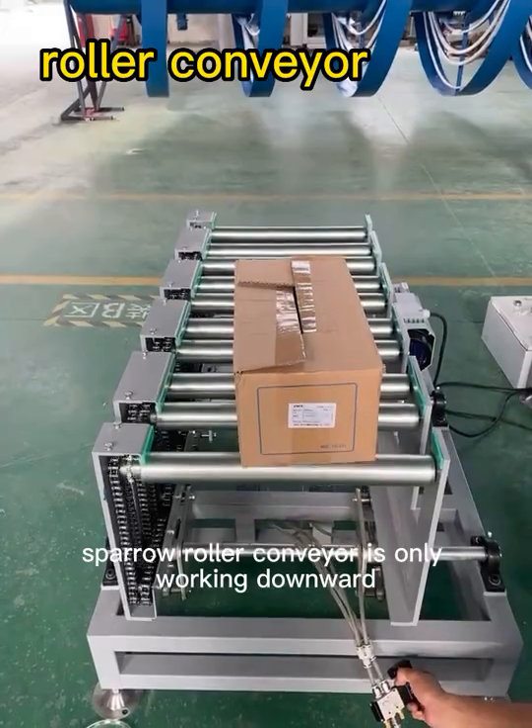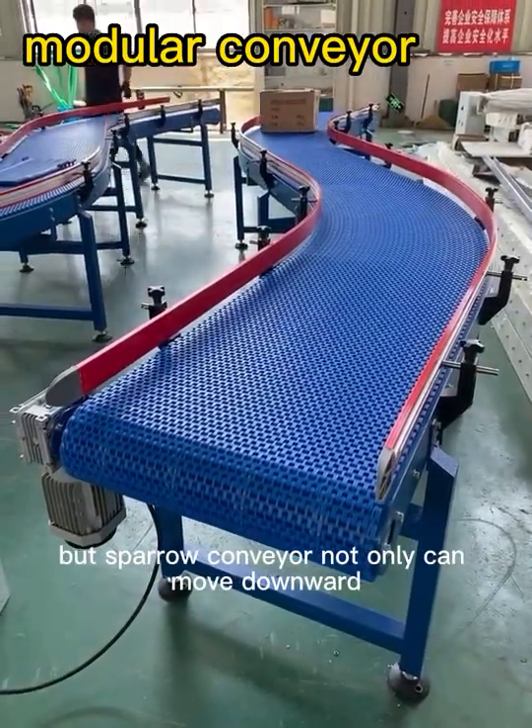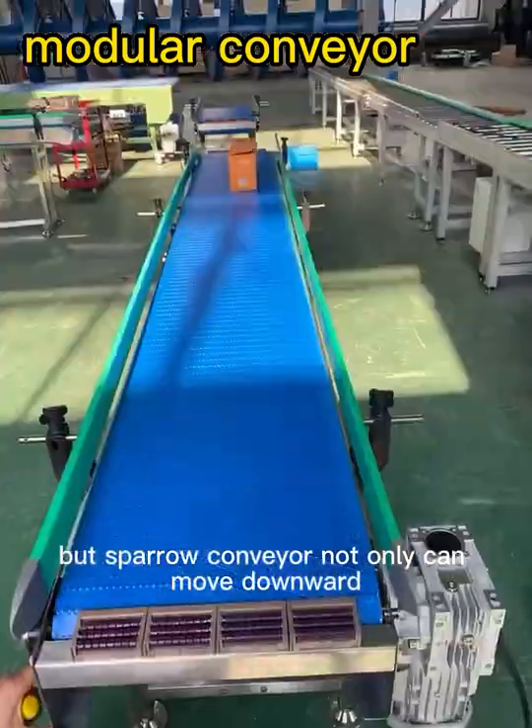Spiral roller conveyor is only working downward, but spiral conveyor not only can move downward, but also run upward.